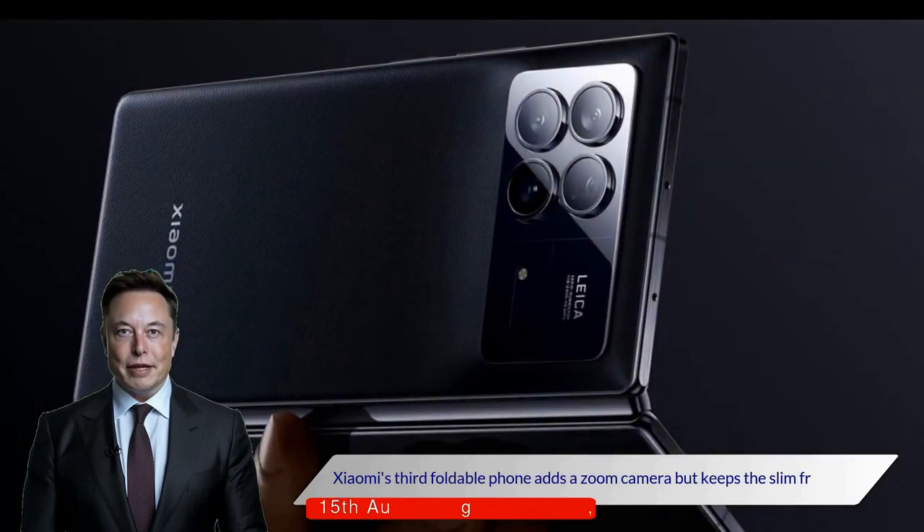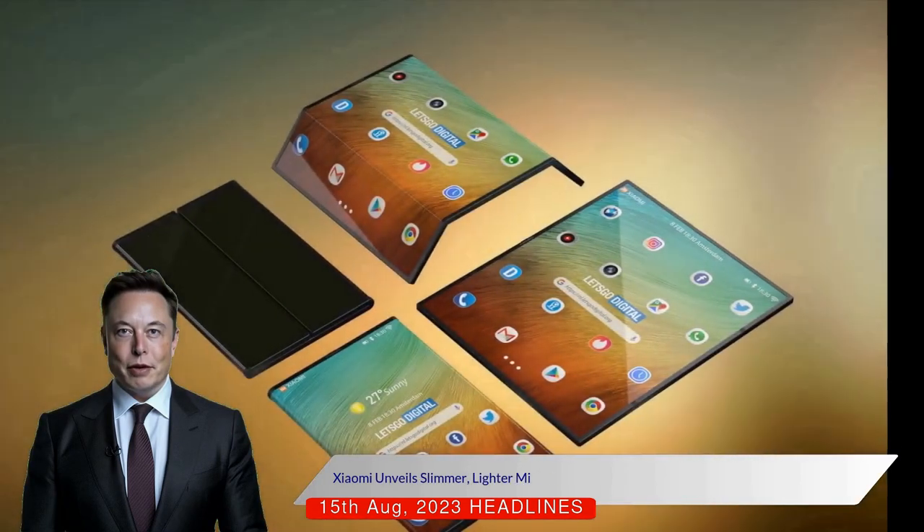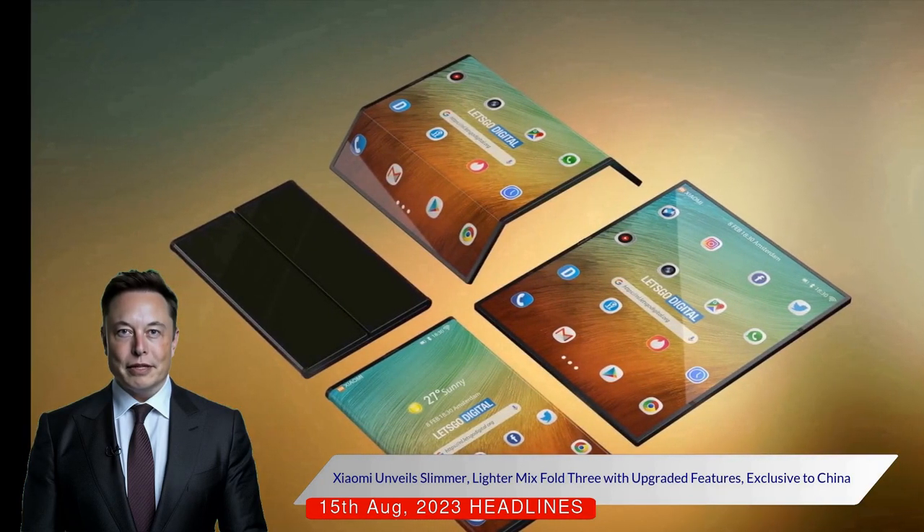Xiaomi's third foldable phone adds a zoom camera but keeps the slim frame. Xiaomi has unveiled its third foldable phone, the Mix Fold 3, offering multiple upgrades while maintaining a slim profile.